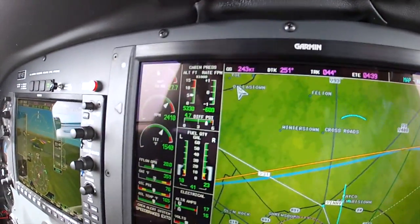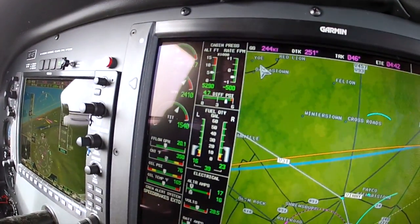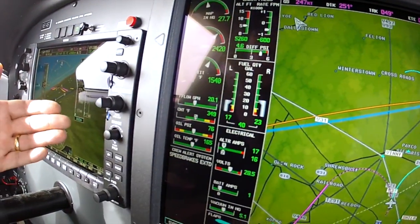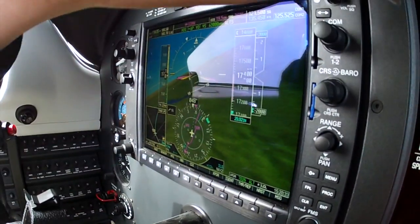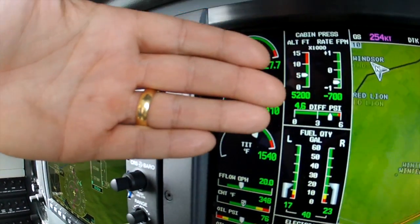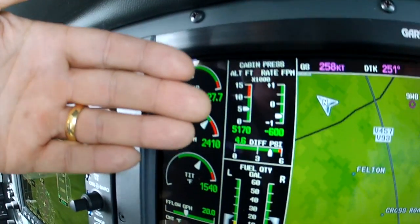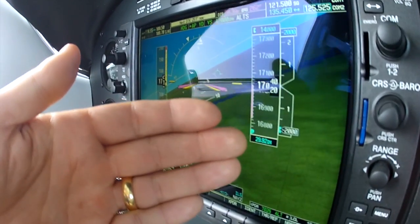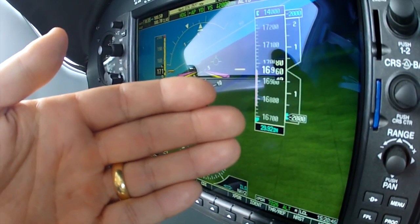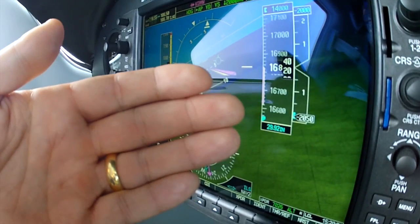We're coming down in excess of 2,000 feet per minute, and we're only feeling 600 to 700 feet per minute in the cabin. Very reasonable rates to come down even though we are descending quite quickly — in any kind of unpressurized airplane, it would definitely bother passengers with sensitive ears, or even those without.